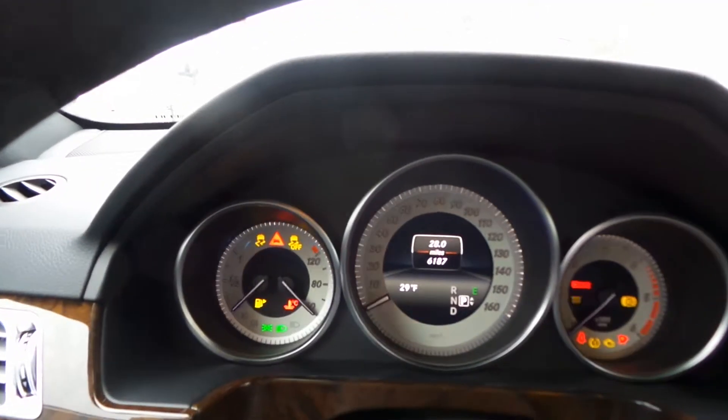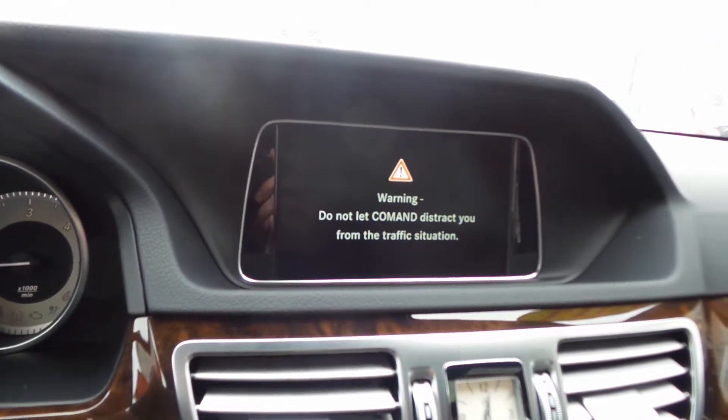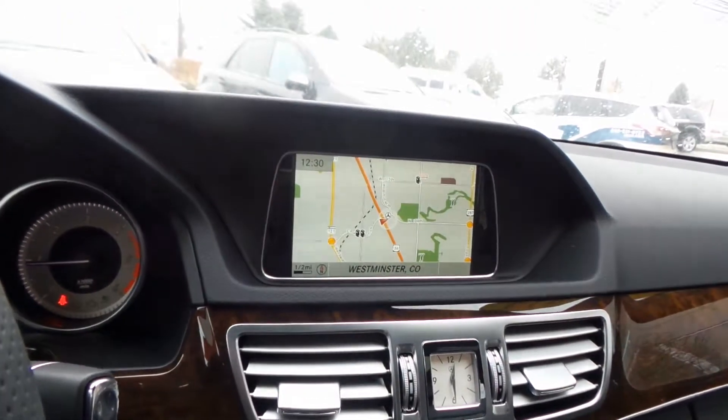Let's turn this on. The odometer is just under 6,200 miles. You'll see that we're going to have our navigation system boot up here in a second. One of the nice signature touches to the interior is that clock. Your climate control, and then your actual control for the COMAND system. There's our navigation.